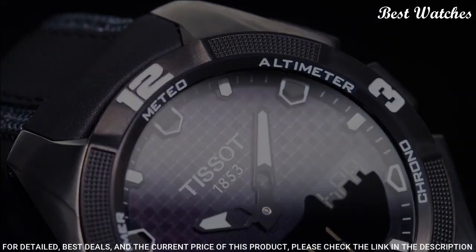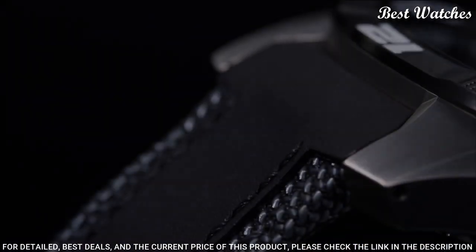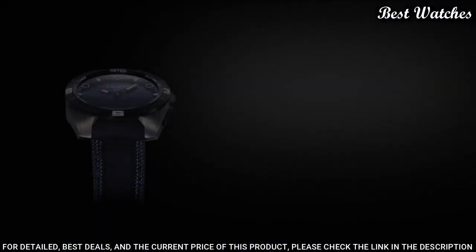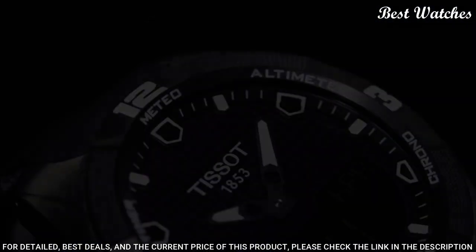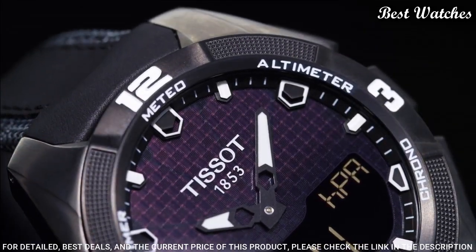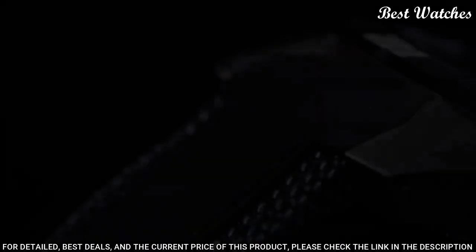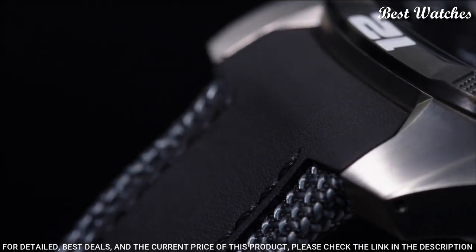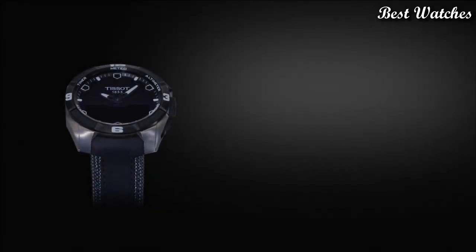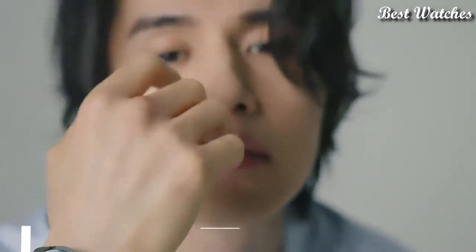Band length: 9 inches. Water-resistant at 100 meters, 330 feet. Functions: perpetual calendar, chronograph, world time, alarm, month, date, day, GMT, second time zone, hour, minute, second, thermometer, altitude indicator, barometer, compass. Swiss made.